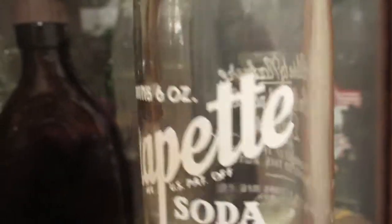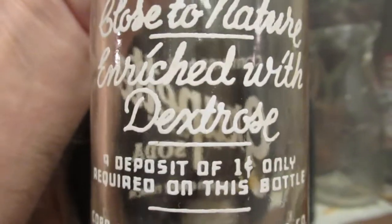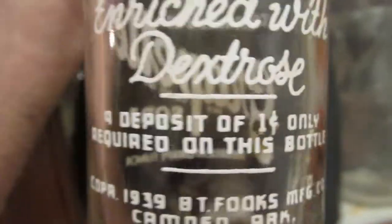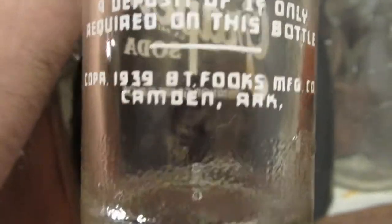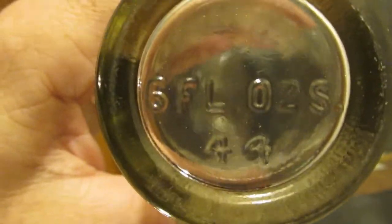Camden, Arkansas. It says six fluid ounces. 'Close to nature, enriched with dextrose' — whatever that is — 'a deposit of one cent only required on this bottle.' Down here it's got LG. It says LG right there. And on this side it says 532-4. On the bottom it says '6 flow' and then it's got a 4-4 — I don't know if that's 44, I doubt it, so it's probably 4-4.